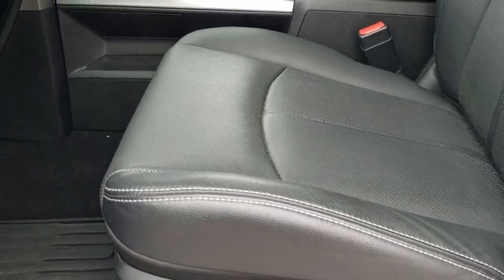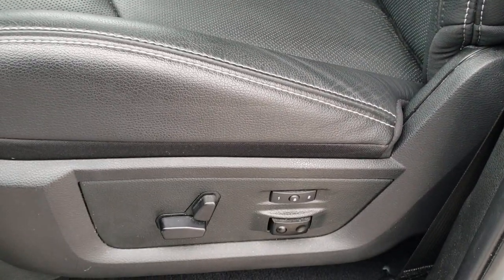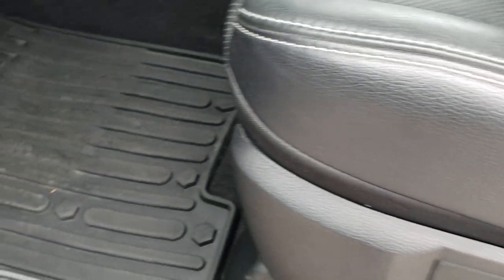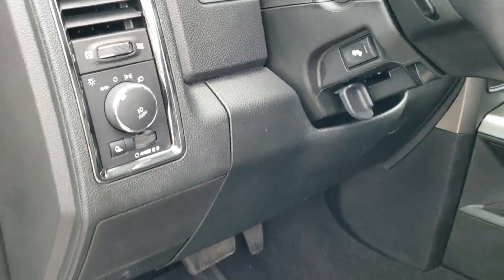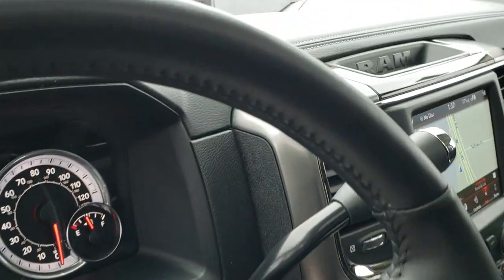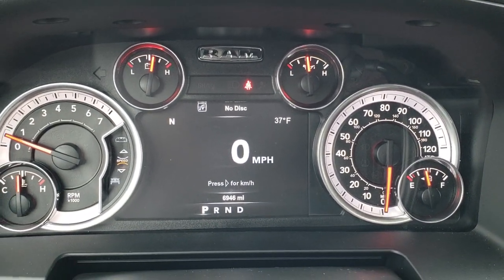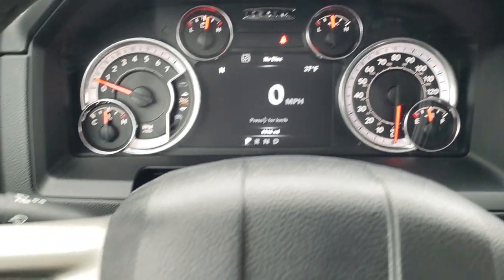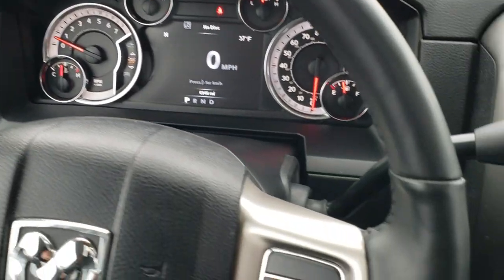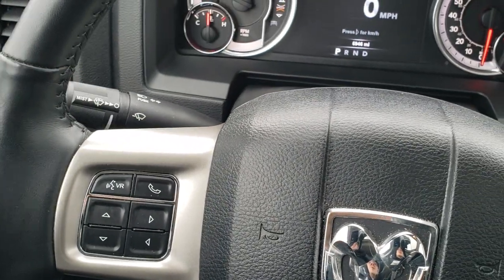Inside, the Laramie Sport package gives you the black leather interior. You can tell these are the sport seats because they don't say Laramie on the back. You get a memory driver seat with lumbar. Both front seats are heated and cooled. There are factory all-weather floor mats throughout. This one has auto headlamps, power pedals, power windows, power locks, power mirrors, and radio controls on the back of the steering wheel. Inside, you can see this truck only has 6,946 miles. You get a 7-inch LCD display with digital speedometer, outside temperature, and compass display. The heated leather-wrapped steering wheel has cruise controls on the right and Bluetooth and information center controls on the left.